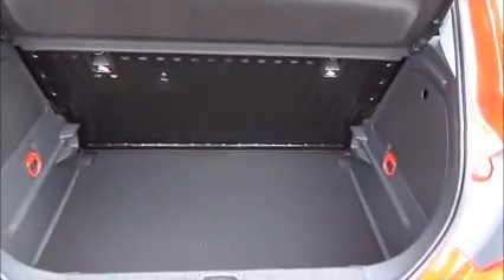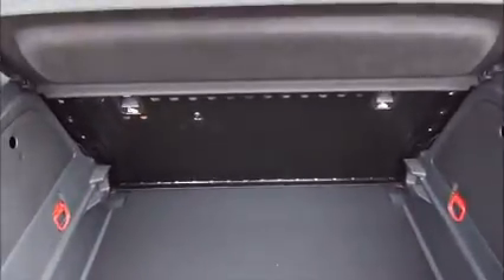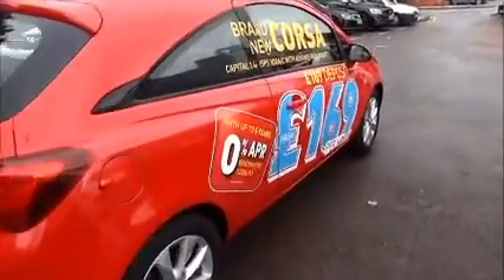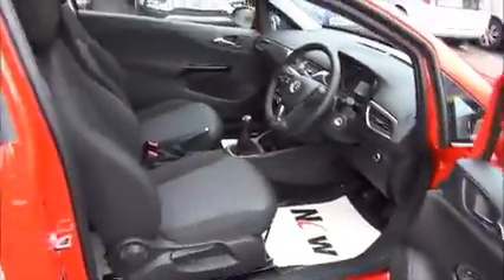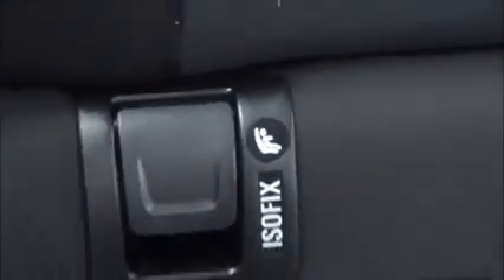There's plenty of space in the boot of the Corsa with a folding rear seat. Full cloth interior, three rear seatbelts, and Isofix mounting points in the rear.